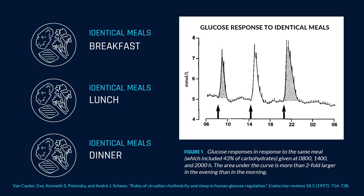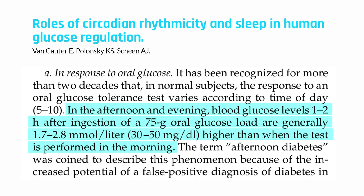Metabolism changes throughout the day. For example, when healthy adults eat identical meals in terms of both their caloric content and macronutrient content for breakfast, lunch, and dinner, their postprandial glucose levels are the lowest in the morning after breakfast and the highest in the evening after dinner, even though the meals are 100% identical.